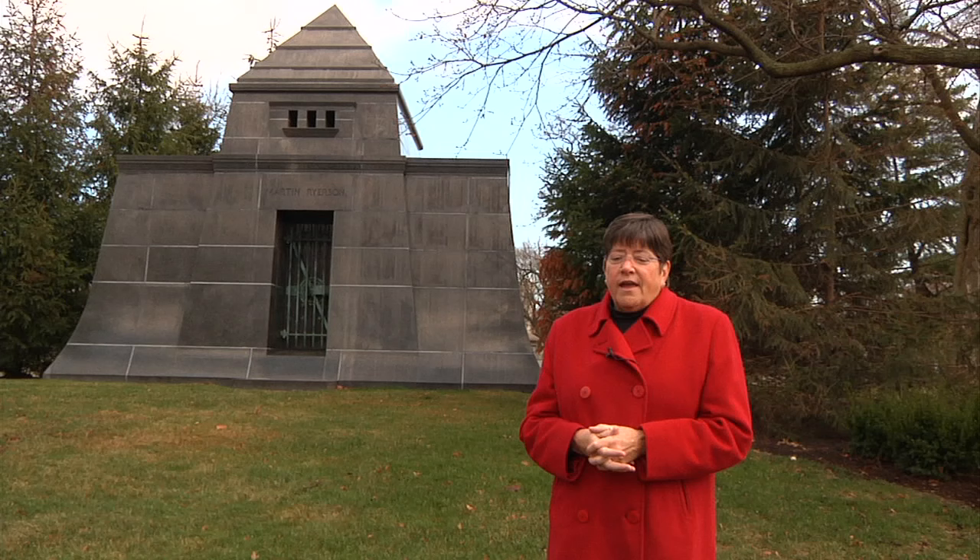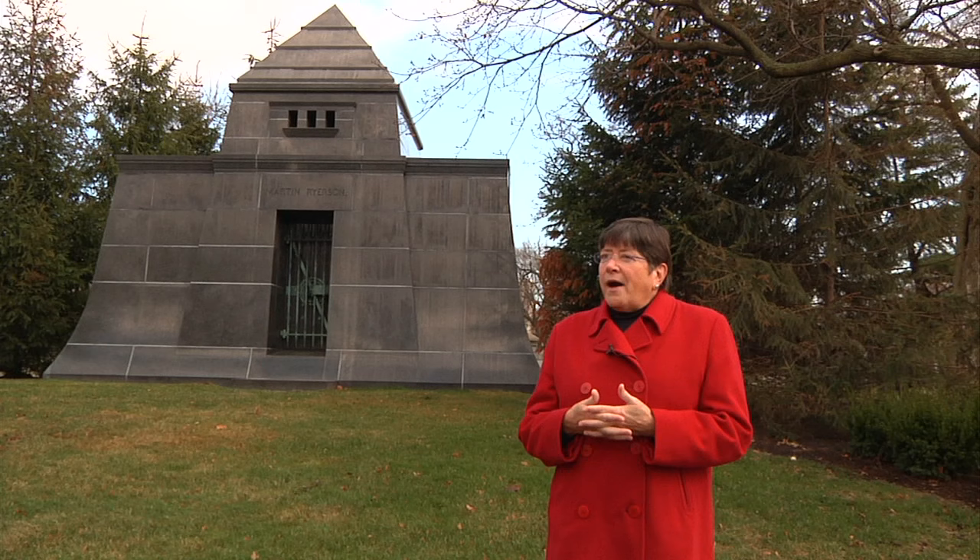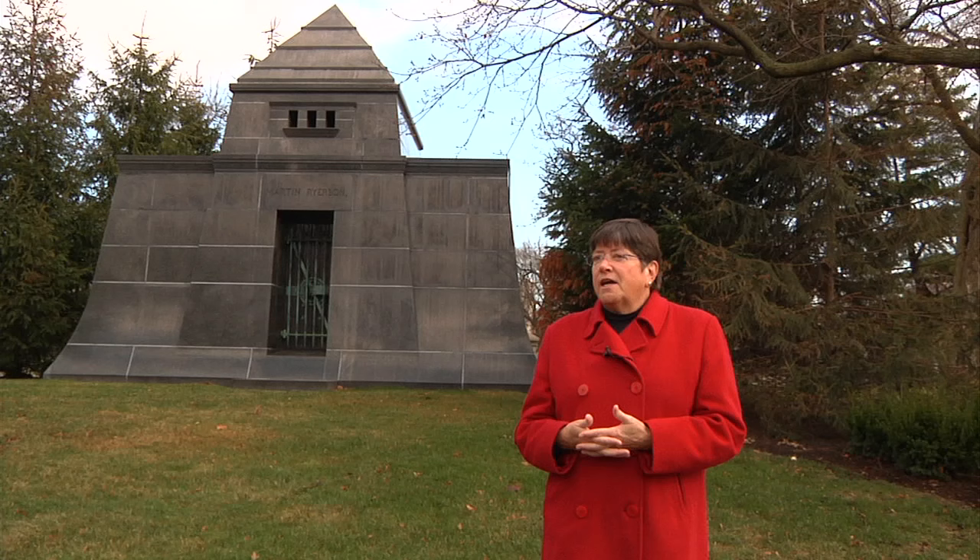One of the questions that I've often gotten, especially concerning this particular cemetery with all of its beautiful monuments, is: is it possible that the architect Louis Sullivan designed something other than buildings in downtown Chicago or in other cities?